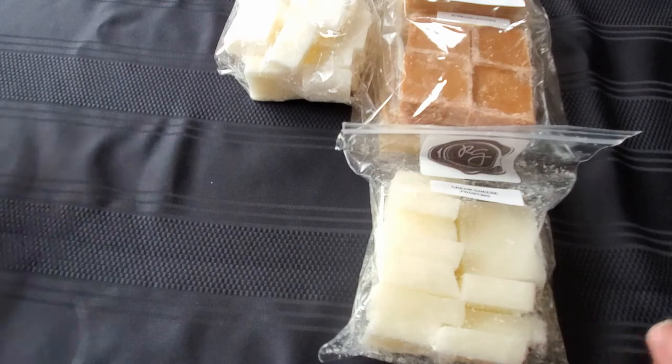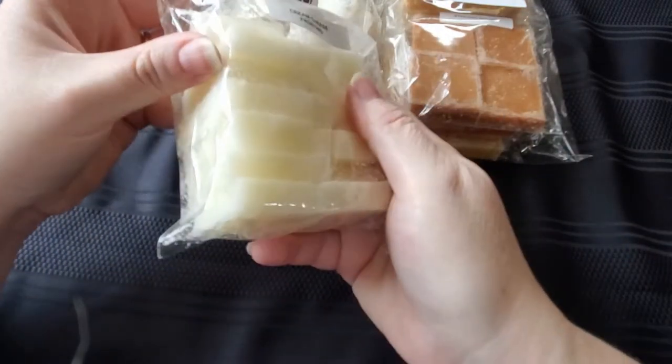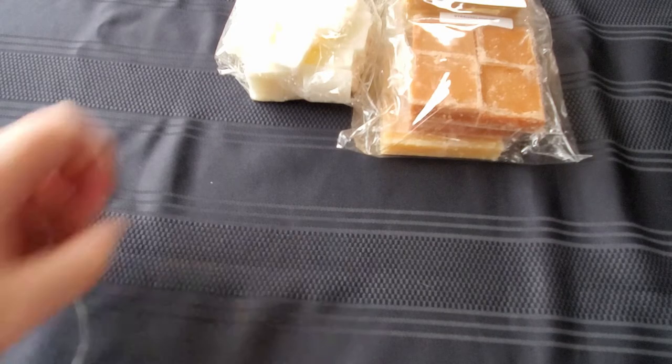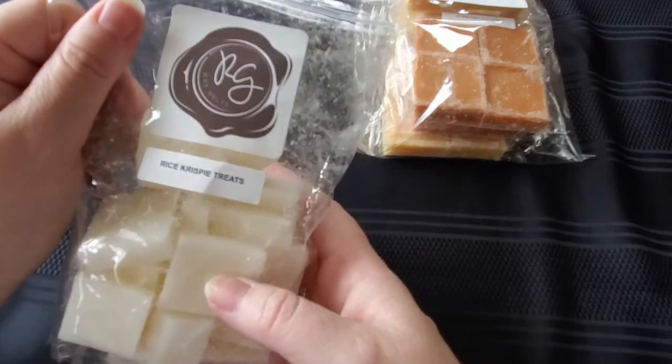That will go great with my cream cheese frosting, which we'll do next. This is the cream cheese frosting and I've had this one before, so I know it smells exactly like homemade cream cheese frosting. It's really good — it kind of gives you a sweet tooth just smelling it.